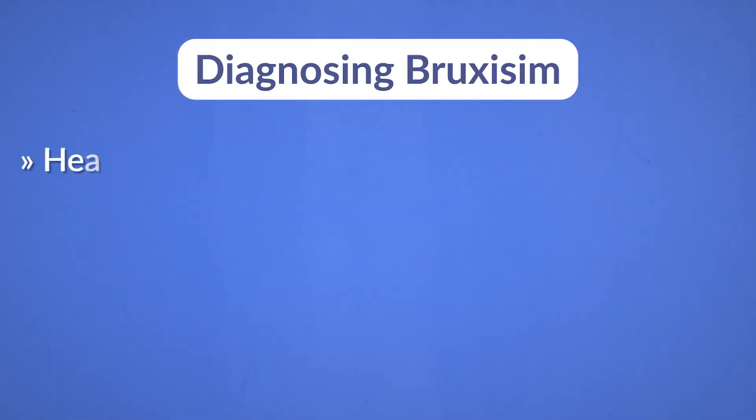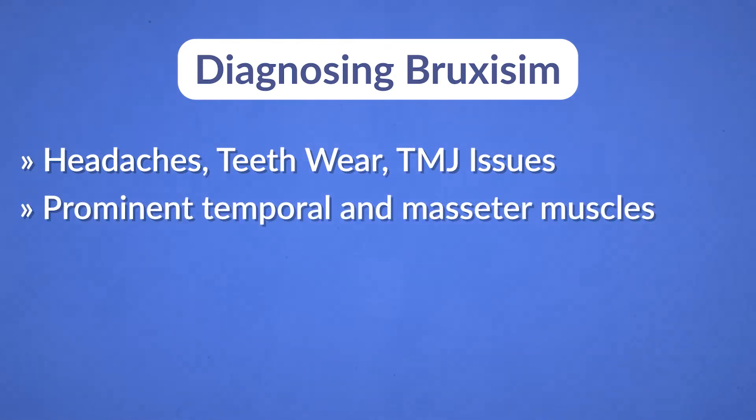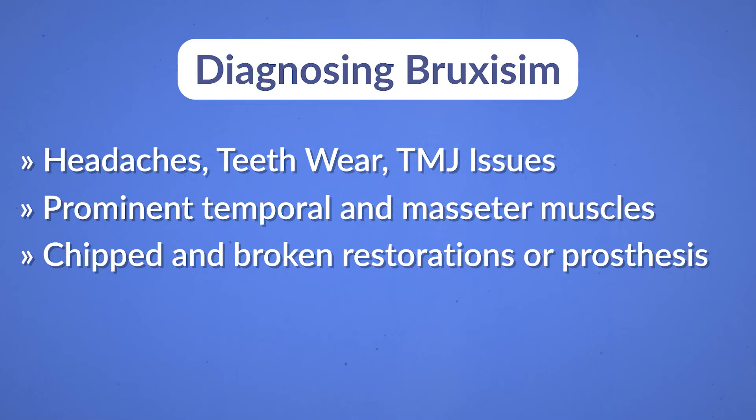Bruxism is not contraindicated for implant dentistry, but it needs to be diagnosed before we start treatment. To diagnose bruxism there are many signs: headaches, teeth wear, TMJ issues like prominent temporal and masseter muscles, chipped and broken restorations or prostheses, and abfractions — all these indicate that the patient has bruxism.